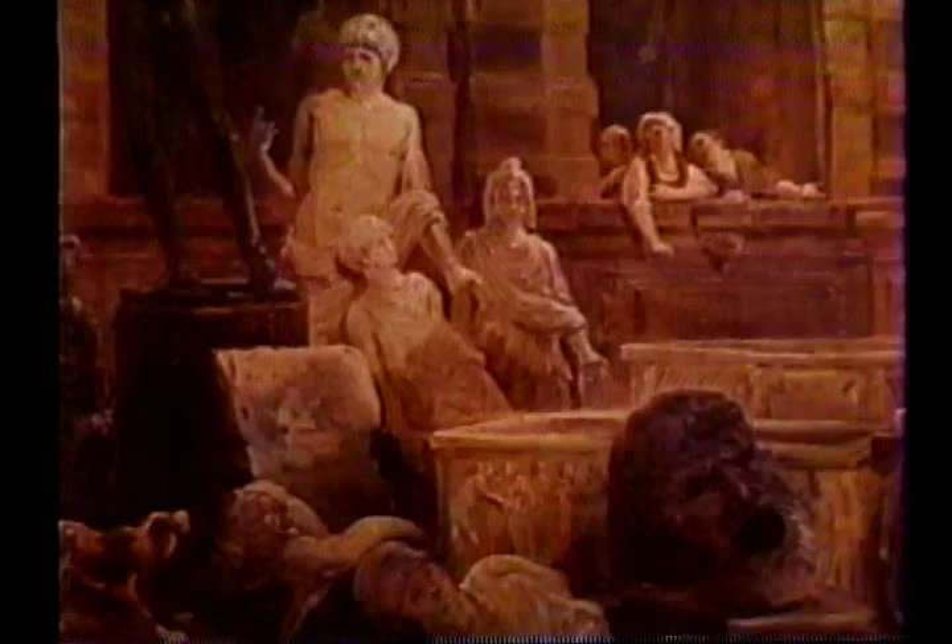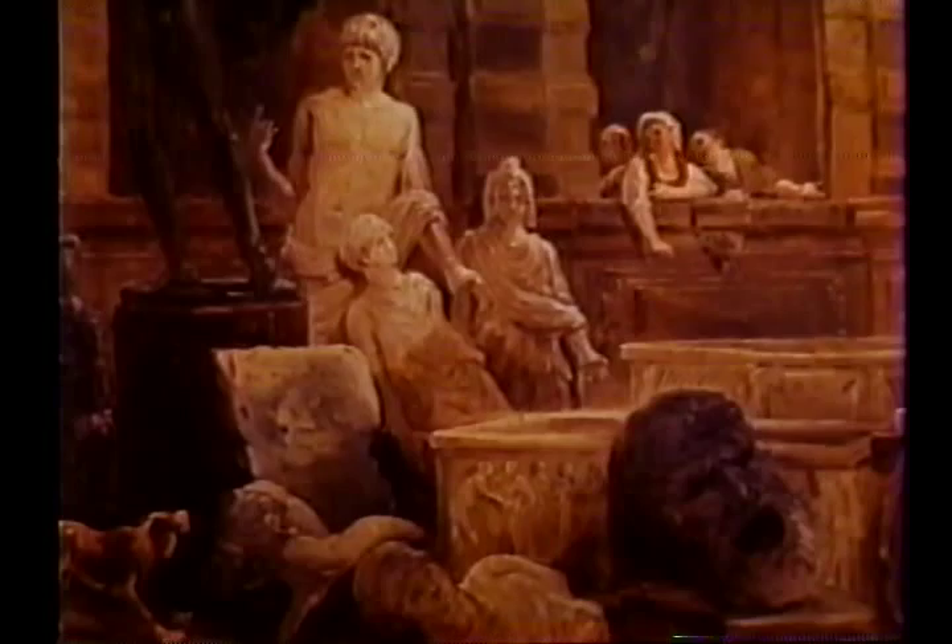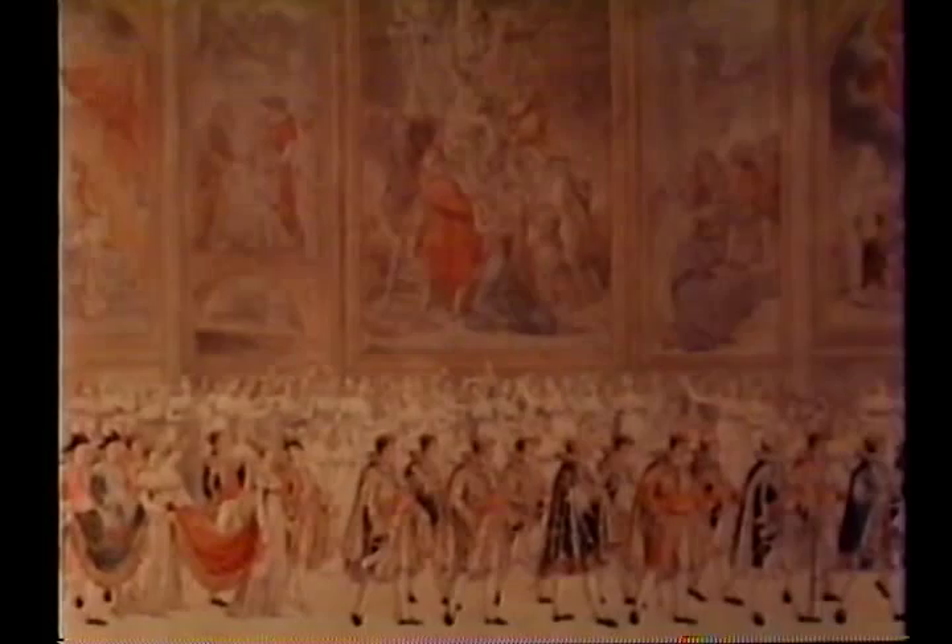When the Musée Napoleon — yes, he changed its name — was decorated to his satisfaction, and the Grand Gallery was filled with his artistic conquests, Napoleon decided it was ready for his marriage to Mary Louise.